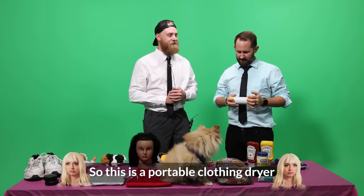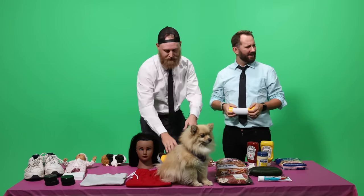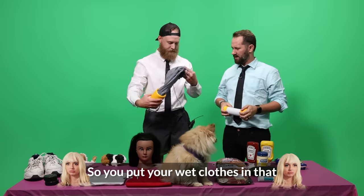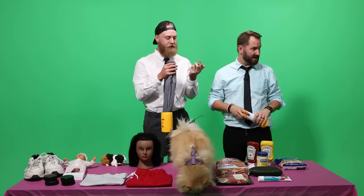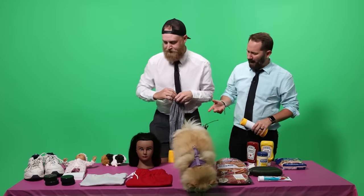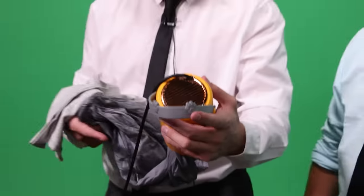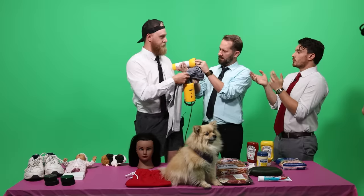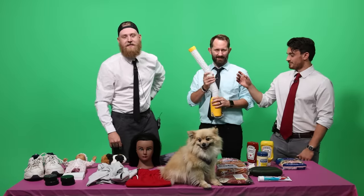So this is a portable clothing dryer. I knew it, dude. So you put your wet clothes in that sack and it dries them. Wait, it has nothing to do with dogs? Nothing to do with dogs. Why are there paw prints on it? That's where I went to dog first — there's got to be something to do with the dog. What scenario do you normally catch dog barks in? Tanner gets zero points. Shocker.